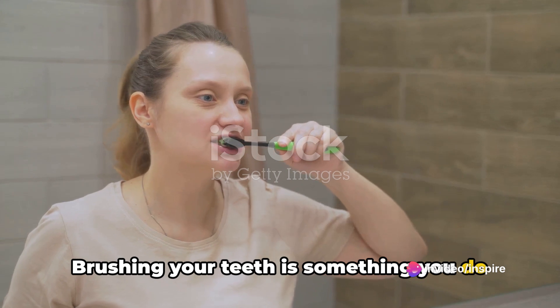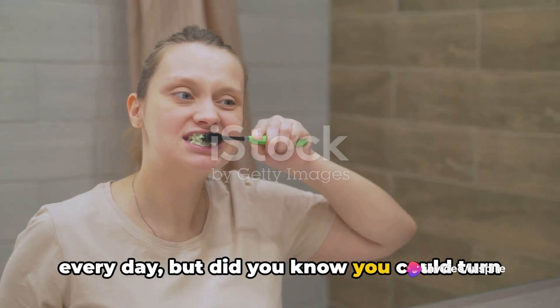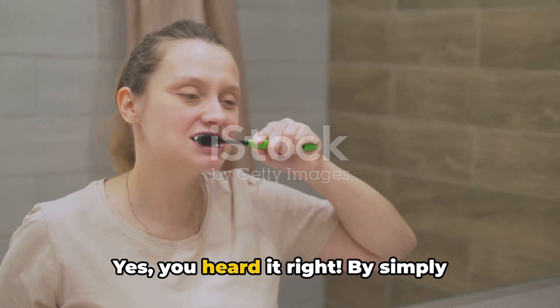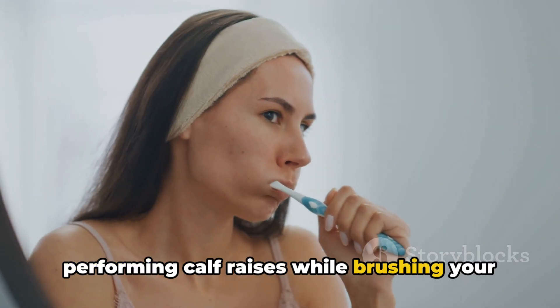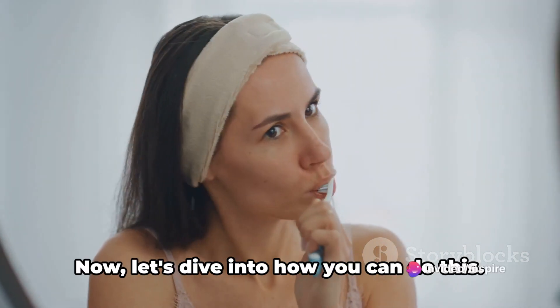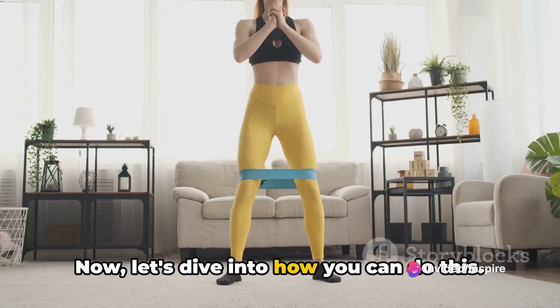Brushing your teeth is something you do every day. But did you know you could turn this mundane task into a fitness activity? Yes, you heard it right. By simply performing calf raises while brushing your teeth, you can sneak in a quick workout into your daily routine. Now let's dive into how you can do this.